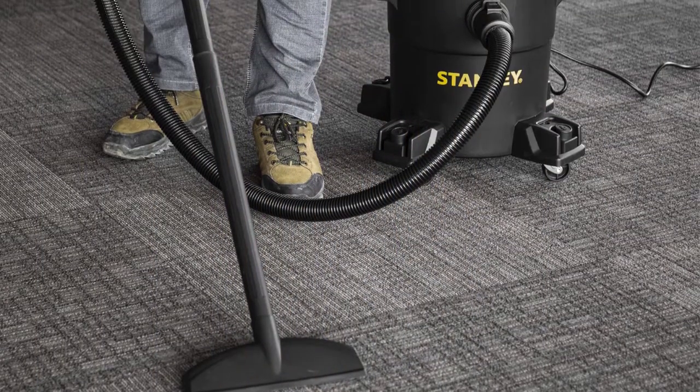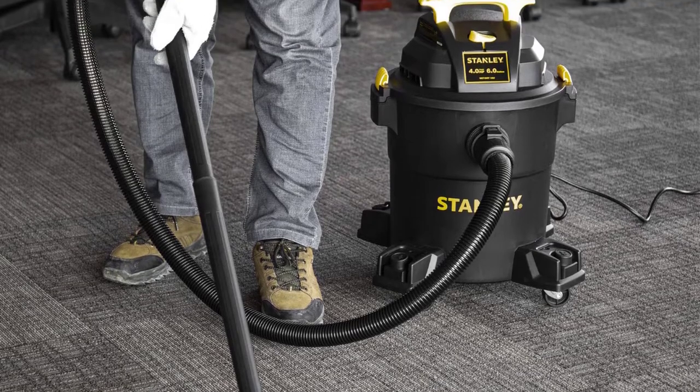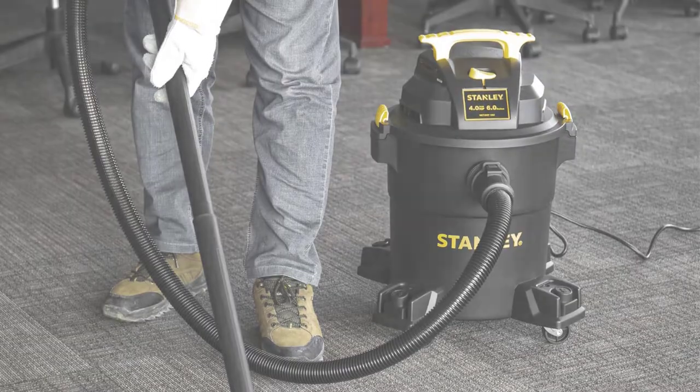This is decent for the given capacity of 6 gallons. Because of the smaller capacity, this wet-dry vac can be a great option if you are looking for compact models. You also get a decent build quality with this wet-dry vac.